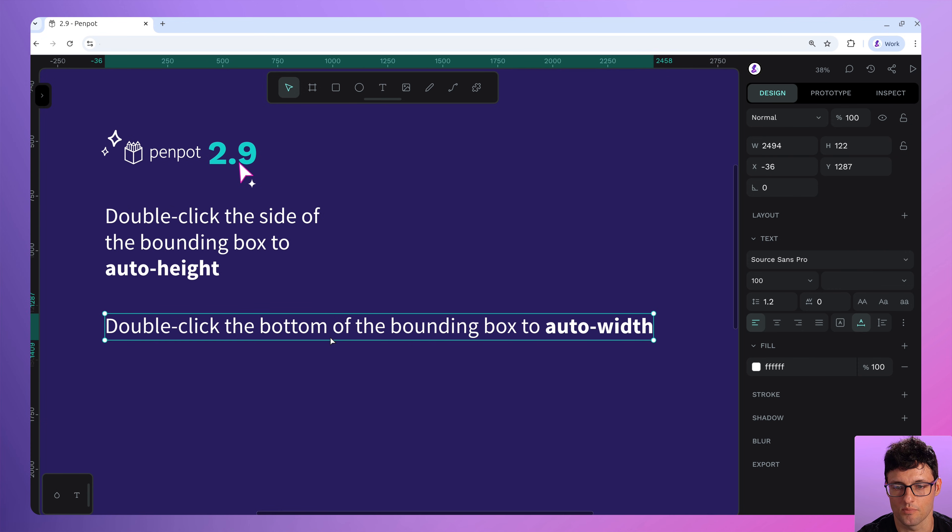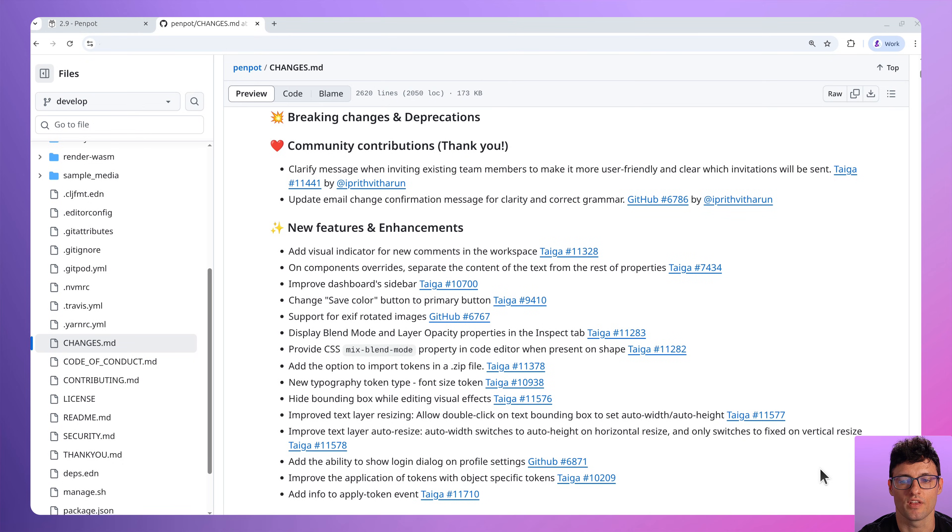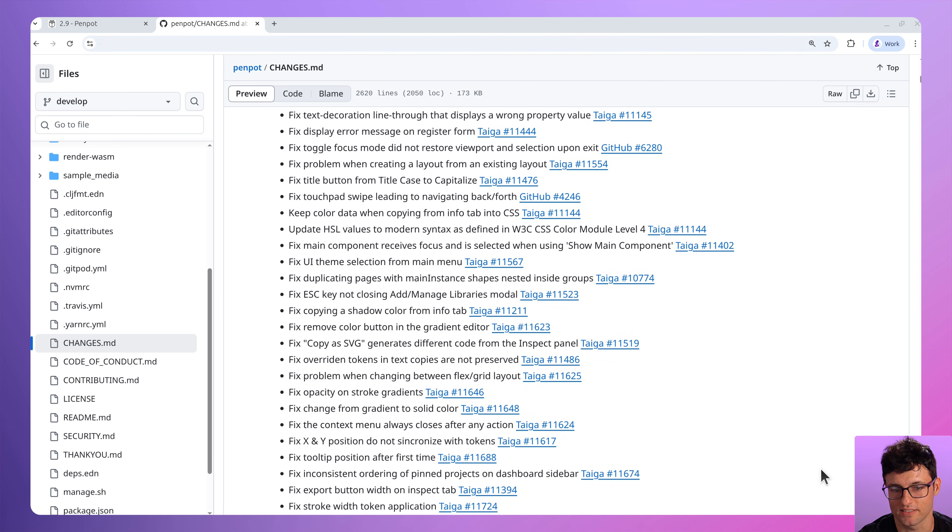New double-click interactions to adjust the width or height of text areas make working with text feel more fluid. Combine that with a bunch of background performance upgrades and bug fixes, and the whole app is just running cleaner. If you haven't opened Penpot in a while, now is the time.